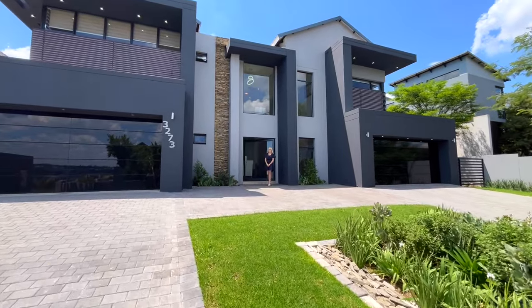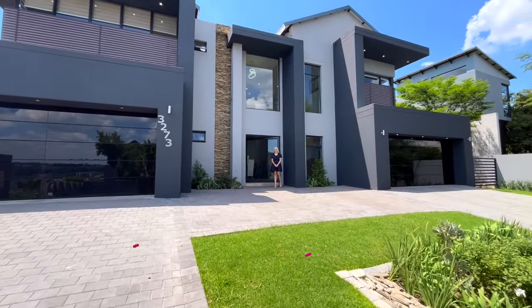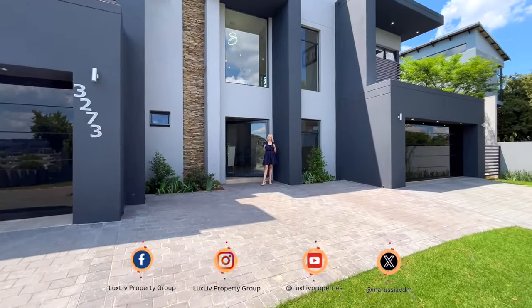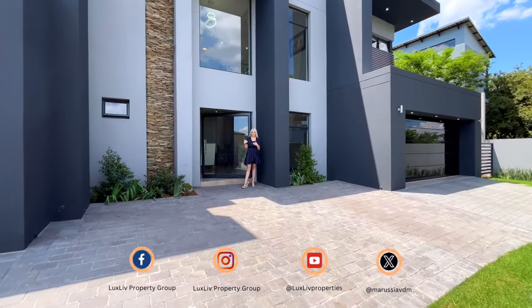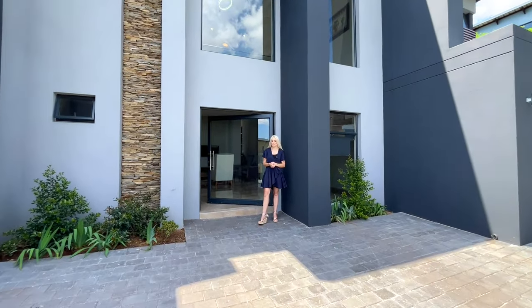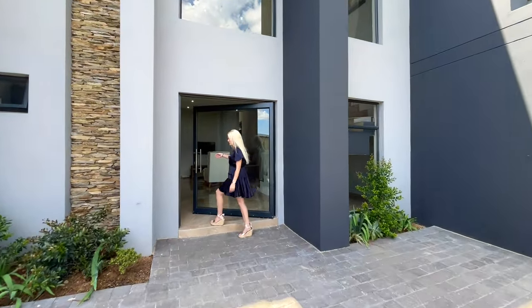Welcome to our newest listing in Waterfall Country Estate situated in Gate 2. This home offers five bedrooms, all en suite. You've got four garages, double on either side with access into the house, backup power, staff quarters, and many living rooms. Please come inside so I can show you around.